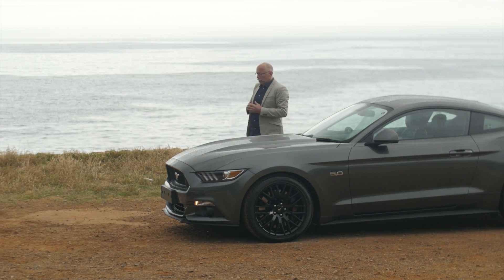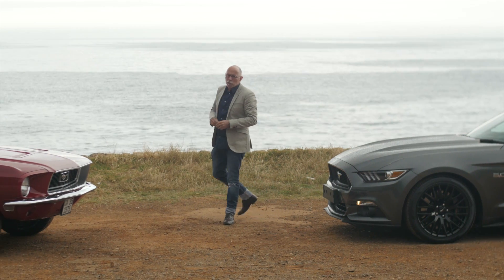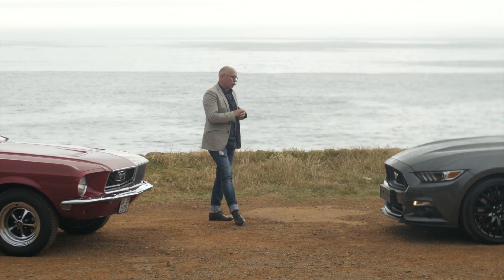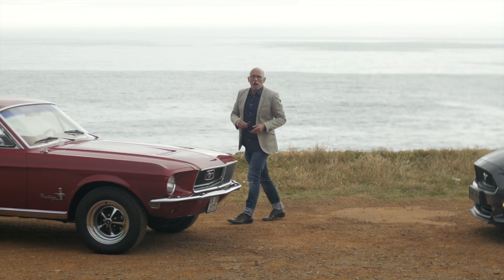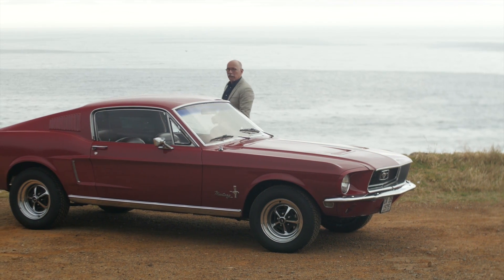The secret of our lives is in our DNA, and so it is with cars. It's impossible to talk about where this fabulous new Ford Mustang is going without knowing where it's come from. So I'm going to take this badass out for a drive to get some context.